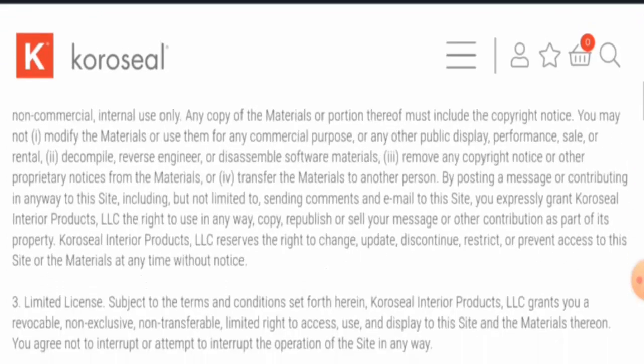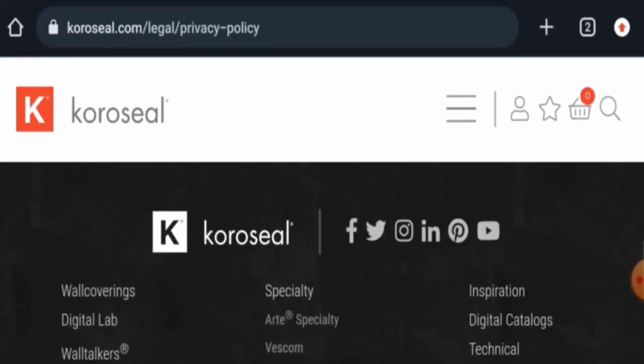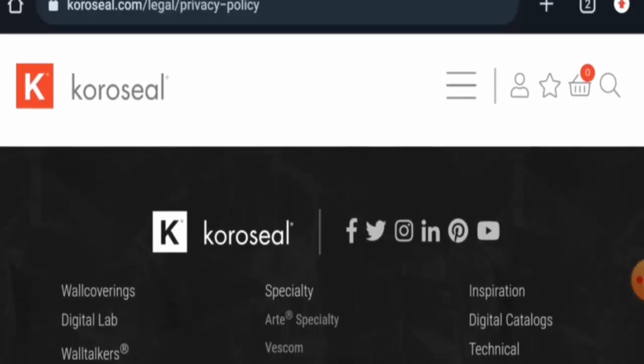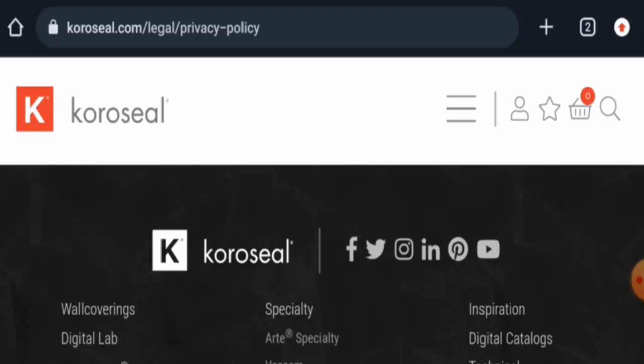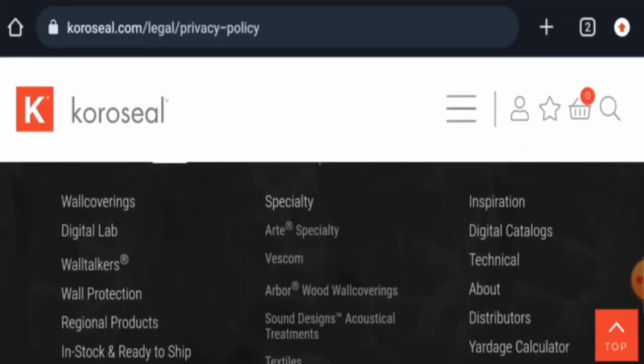Regarding social media presence, we have found that this website is very popular and is socially active on Facebook, Twitter, Instagram, LinkedIn, Pinterest, and YouTube. They have a huge number of followers, which is a positive sign.